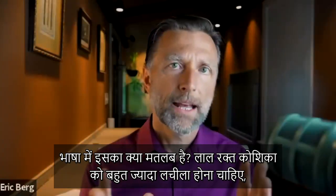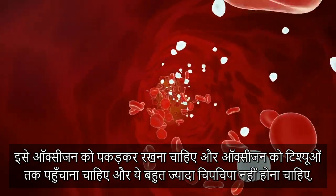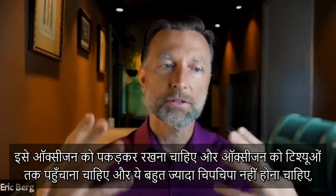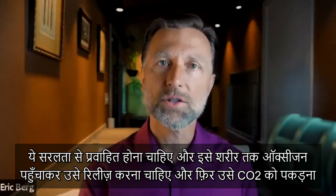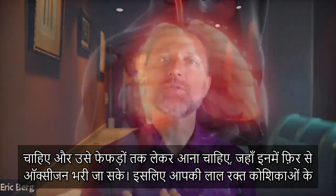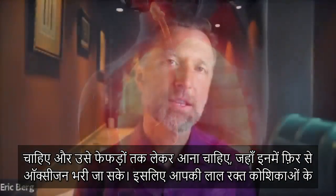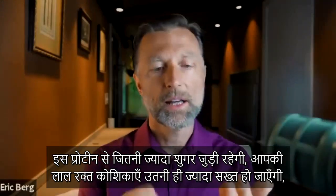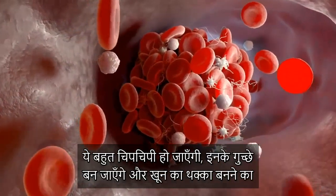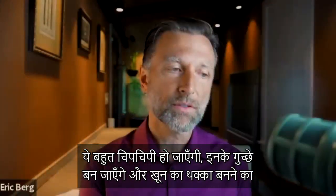What does all this mean in simple terms? The red blood cell should normally be very flexible. It should be able to hold and carry oxygen to the tissues, and it shouldn't be sticky. It should free-flow, carry oxygen to the body, release the oxygen, and pick up CO2 to bring back to the lungs to be re-oxygenated. The more the protein in your red blood cell gets stuck with sugar, the more your red blood cells are going to be stiff, sticky, and form clumps — which increases your risk of getting a clot.